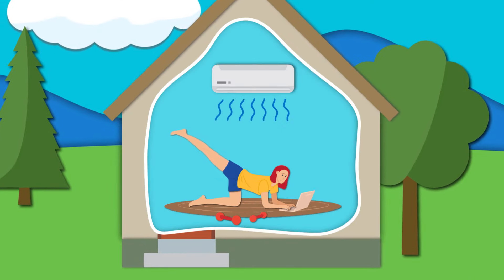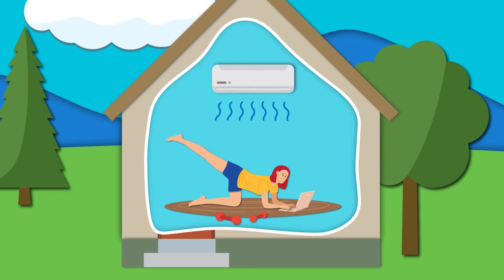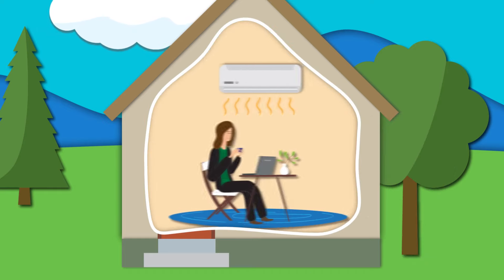Whether used as a supplemental heating and cooling solution with a gas furnace or to heat and cool your whole house, ductless heat pumps offer tremendous control and flexibility. They can provide personalized, room-by-room temperature control while significantly reducing your heating and cooling costs.